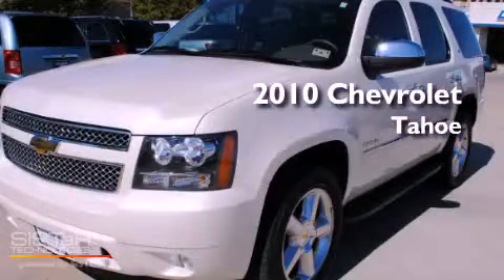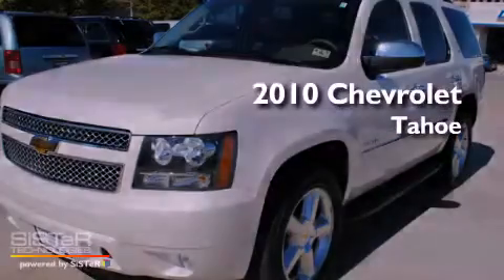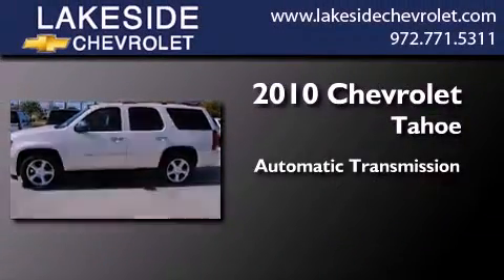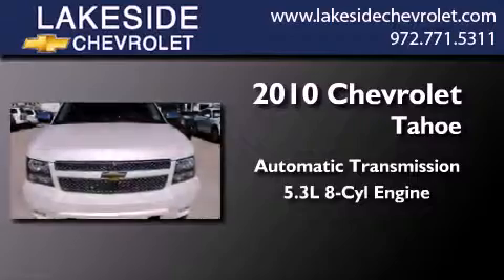This is a certified pre-owned 2010 Chevrolet Tahoe. This SUV has an automatic transmission and a 5.3-liter V8.